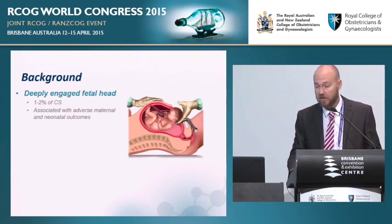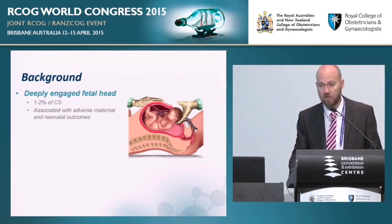For registrars in particular, learning to perform a caesarean section, it is not the technical skills of tying a knot or exteriorising the uterus. It's the scary moment of: what if I can't deliver the baby's head? Indeed, it's been the career-ending moment for several registrars, at least in this state.